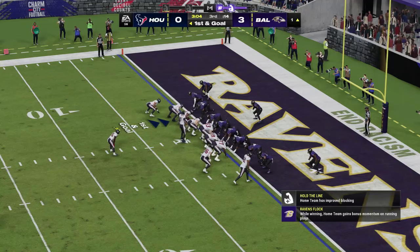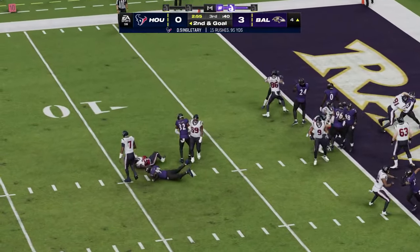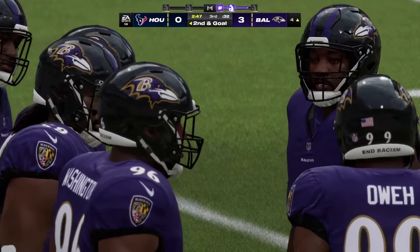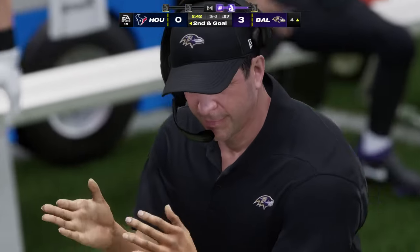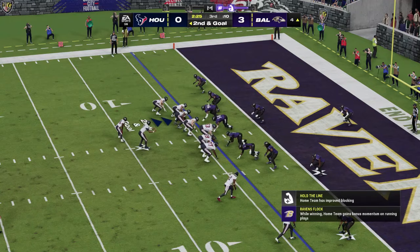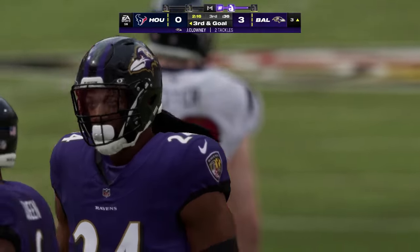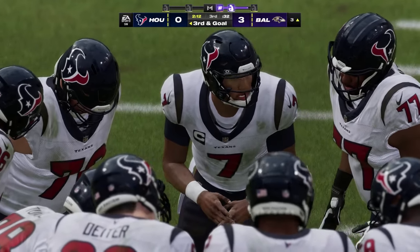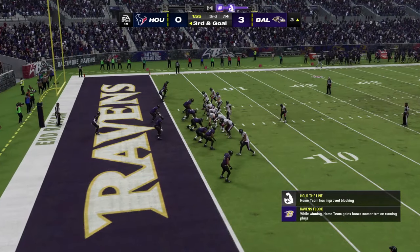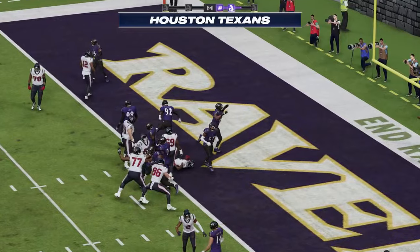Might we see our first touchdown of the game? Here's first and goal. Singletary — oh, he's going absolutely nowhere as he is hit behind the line, going to go as a loss of four, and it'll be second down. They have three tight ends in that formation — that's almost a universal sign they're planning to run the football. But the defense met force with force and caused a stack-up behind the line of scrimmage. Now they'll put a receiver in motion left — Singletary again — and he will push his way forward down to about the three-yard line. A gain of a yard — third and goal.